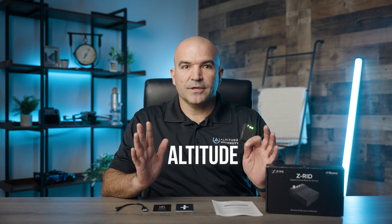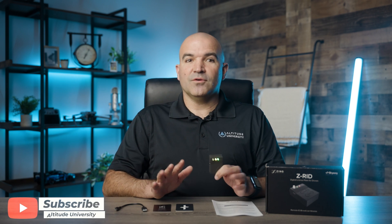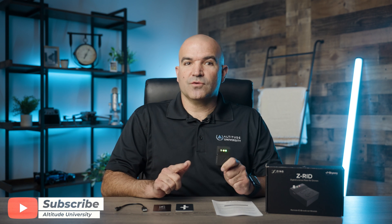If you'd like to learn more about Zing's Z-RID, you can check out their website using the link in the description below. As promised, for the Altitude University community, if you would like 10% off, use code ALTITUDE, all in caps, when making your purchase. Order as soon as possible to ensure you have your remote ID module long before the FAA's deadline. We hope you enjoyed today's video. Don't forget to check out our video on drone drills with some great drills to test your new remote ID module out on. Until next time, stay safe out there and happy flying!